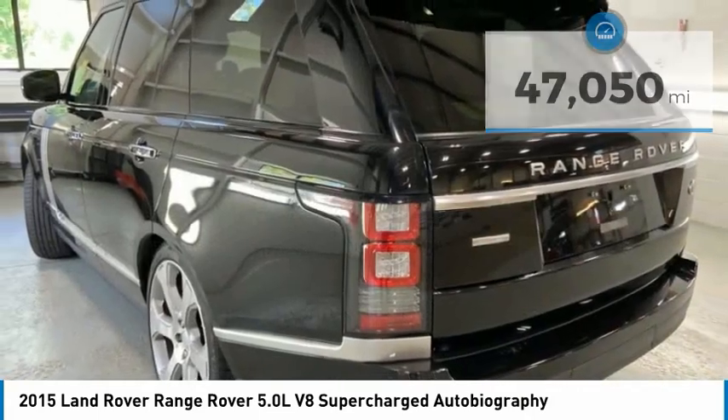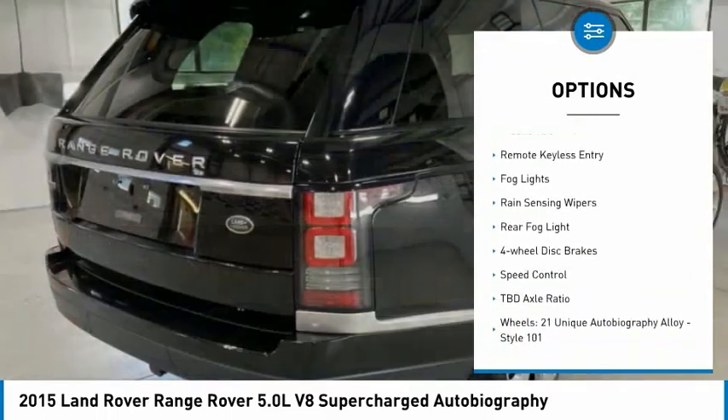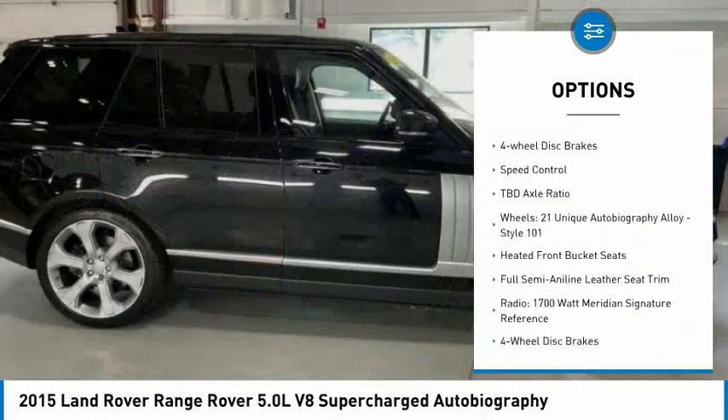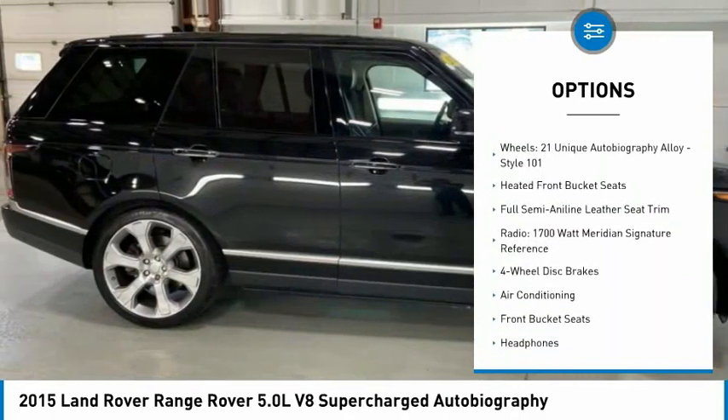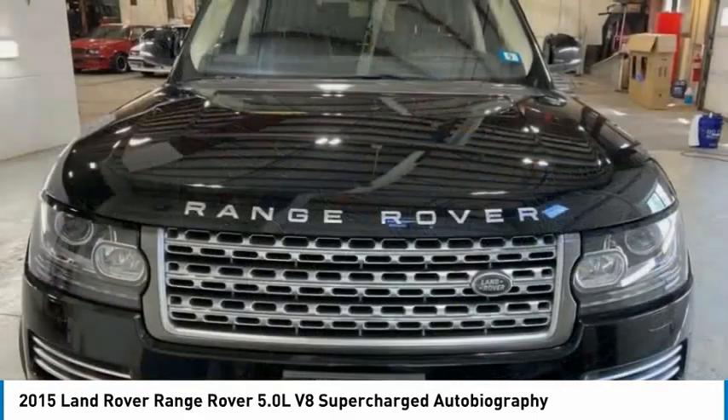Here are some of this vehicle's great options: electronic stability control, alloy wheels, brake assist, traction control, remote keyless entry, fog lights, rain sensing wipers, rear fog light, and four-wheel disc brakes.